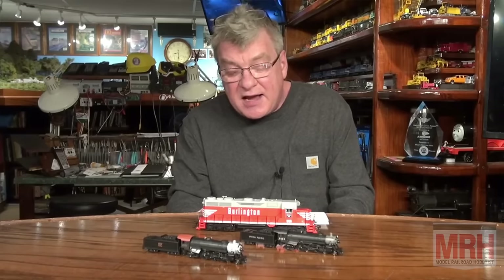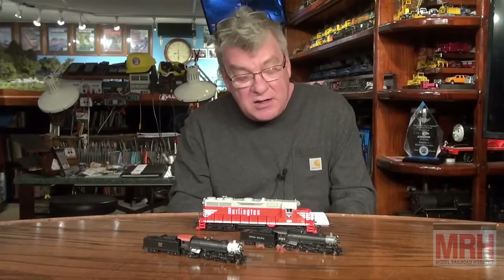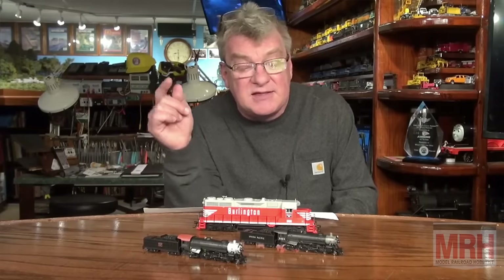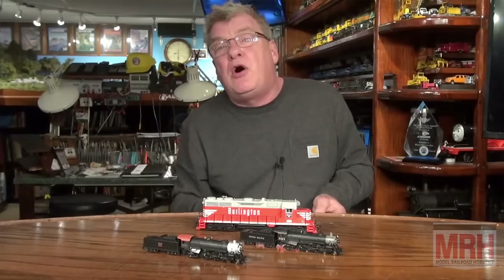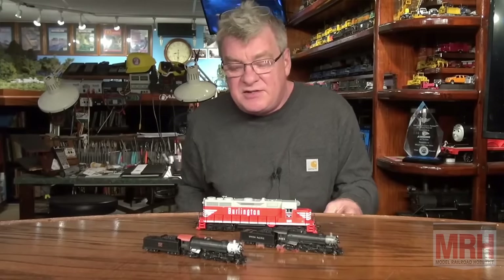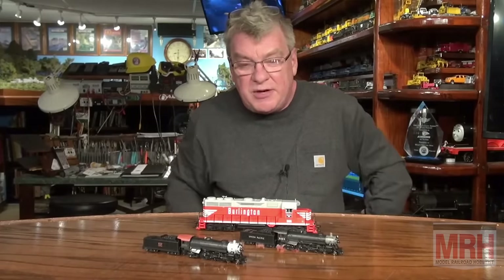These models come with a lot of lighting features depending upon the road name — either headlights, rear lights, Mars lights, number board lights, front classification lights, emergency rear classification lights, emergency light on the SP units only, rotary beacons where appropriate, ditch lights, and cab lights. They continue to outdo themselves at Broadway Limited. You can check out all the road names in both N-scale for the steam locomotives and HO-scale for the GP35s by going to www.broadway-limited.com.